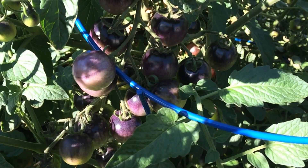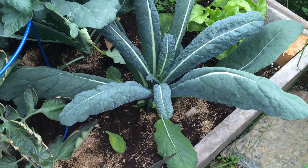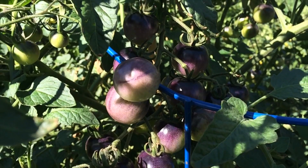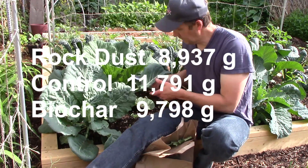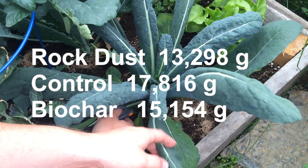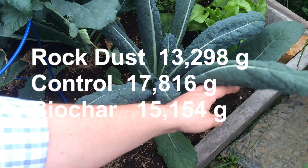This means the control for both the kale and tomatoes has produced more by weight. The rock dust slightly edges the biochar in the kale; however, prior to the damage the kale plants in the biochar bed had more remaining leaves. To date my combined trial results are very similar to One Yard Revolution's. Patrick's total trial kale harvest for rock dust is 8,937 grams, the control is 11,791 grams, and the biochar is 9,798 grams. Combined with my results you end up with rock dust having 13,298 grams, control having 17,816 grams, and biochar having 15,154 grams.